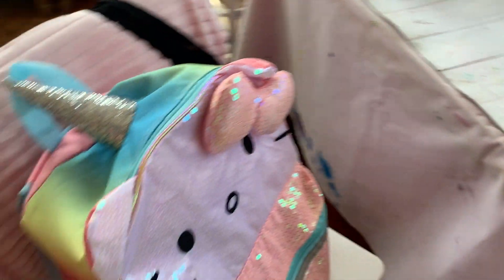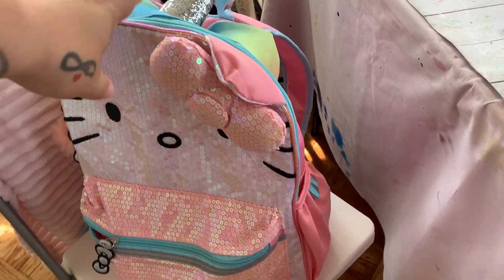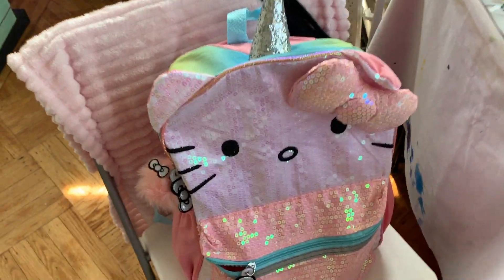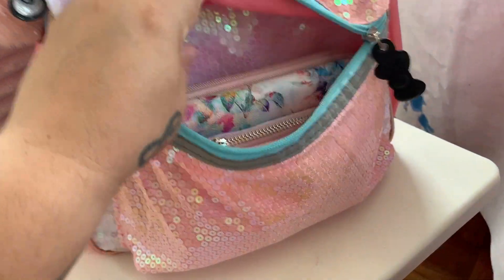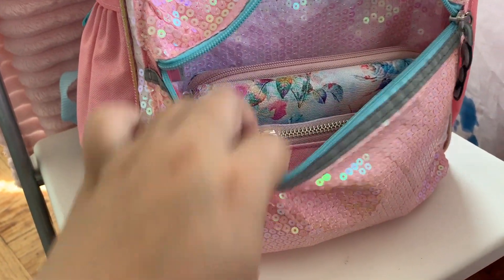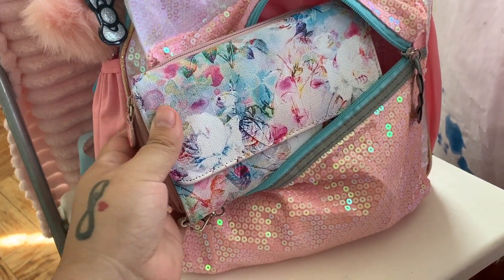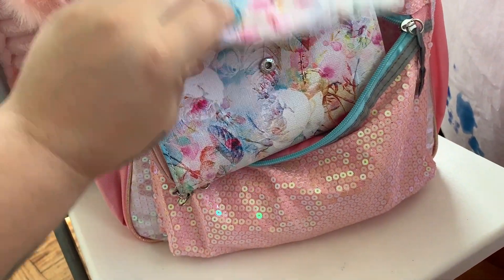It has these two side pockets, the front zipper, and then we'll get into the top part. So let's start off with the front. Let's see what I have in here — I have my wallet, which I purchased at TJ Maxx. It's huge, but it has all the compartments that you could ever need, so I like it.